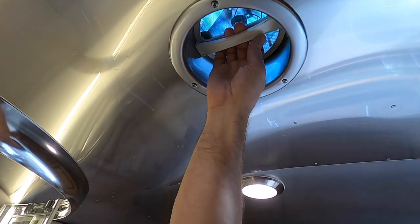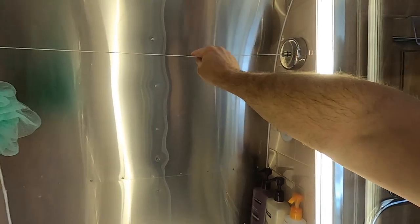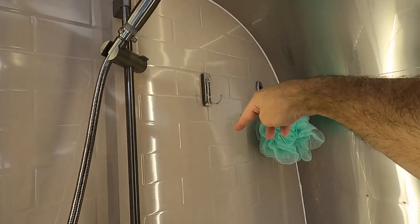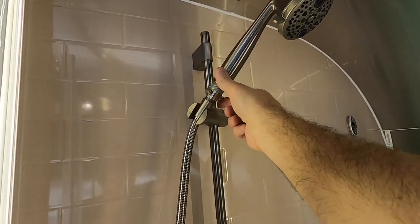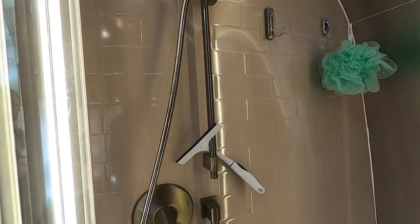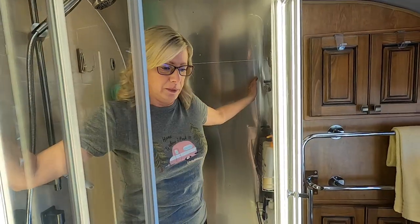The bathroom vent fan is a little different — you push up on it to open it, then come over here to turn the fan on. Pull it back down to close it. In the shower there are racks already installed and a cord to hang your towels. We added a command strip hook so Michelle can hang her washcloth. The shower is really nice — it has an on/off switch so you can pause the water to save it without readjusting the temperature, and the showerhead is fully adjustable. There's plenty of room in here.